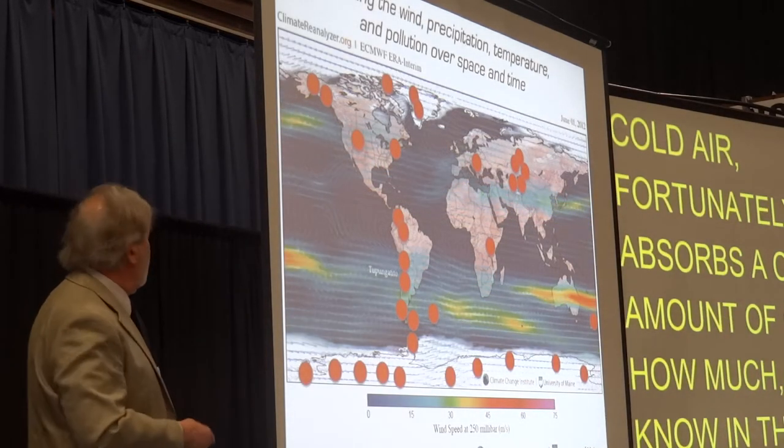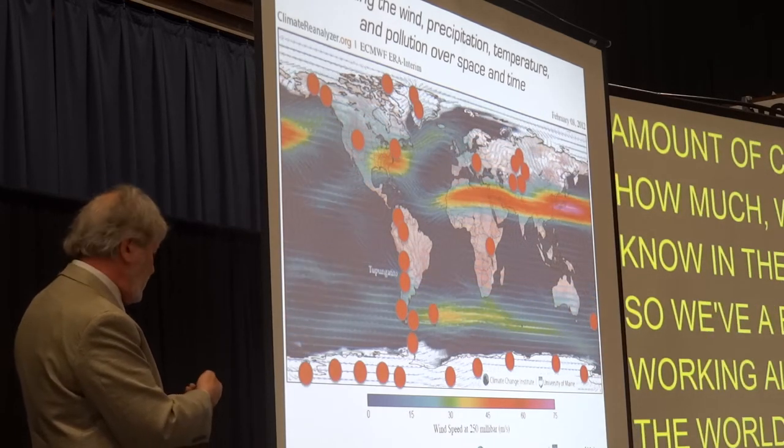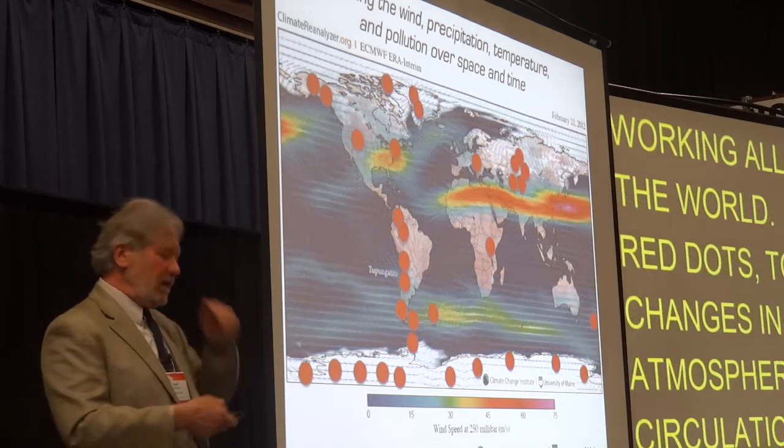We've been working all over the world — these red dots — to study changes in atmospheric circulation systems where the westerlies have gone and other air masses.